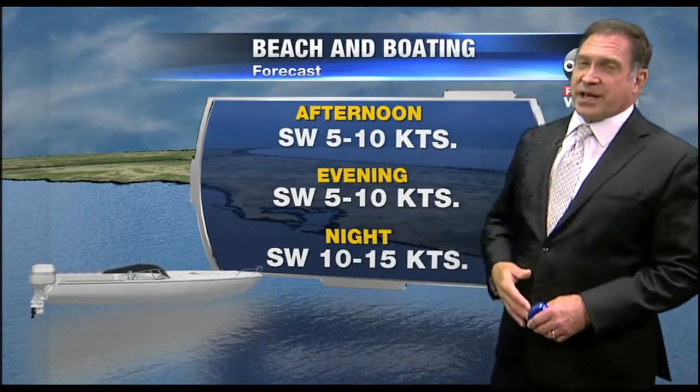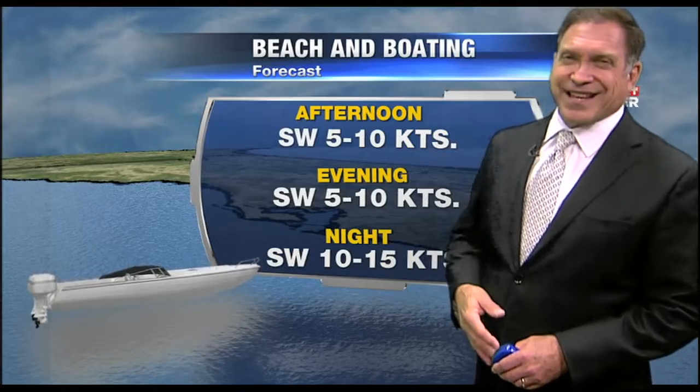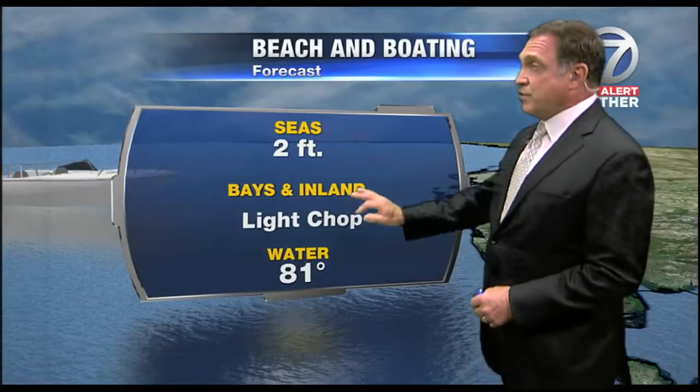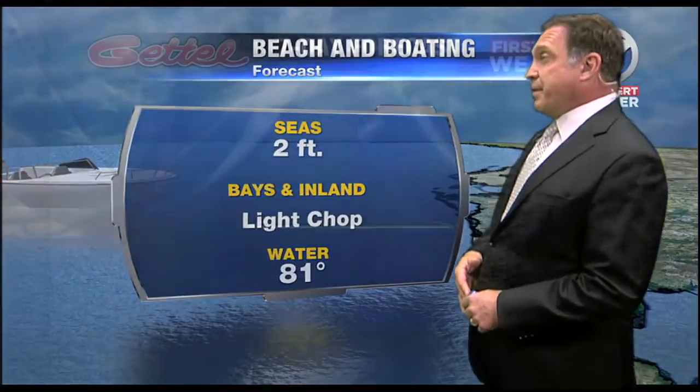Southwest wind comes in at about 5 to 10. When the cold front starts getting closer on Friday, winds are going to pick up, so we'll watch for Smallcraft Advisories. Two-foot seas and light chop are in the forecast.